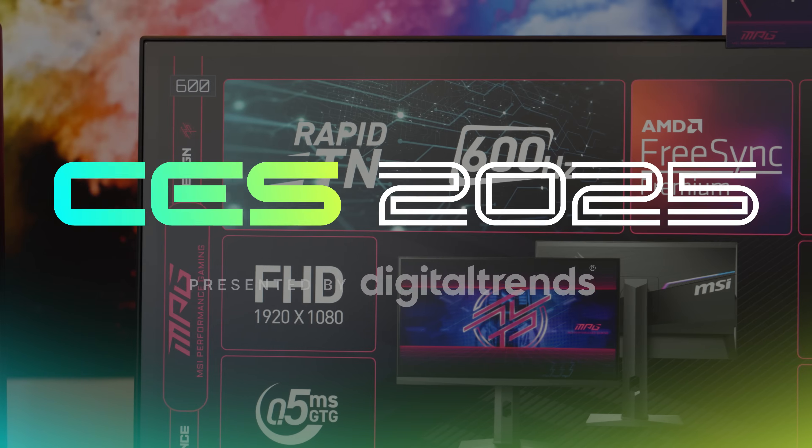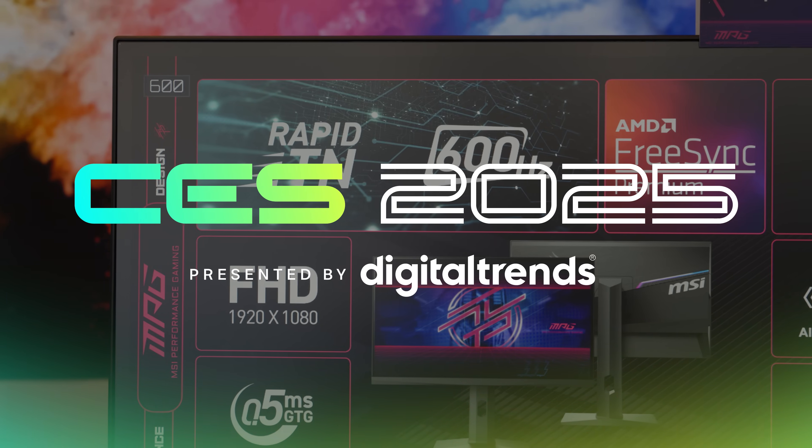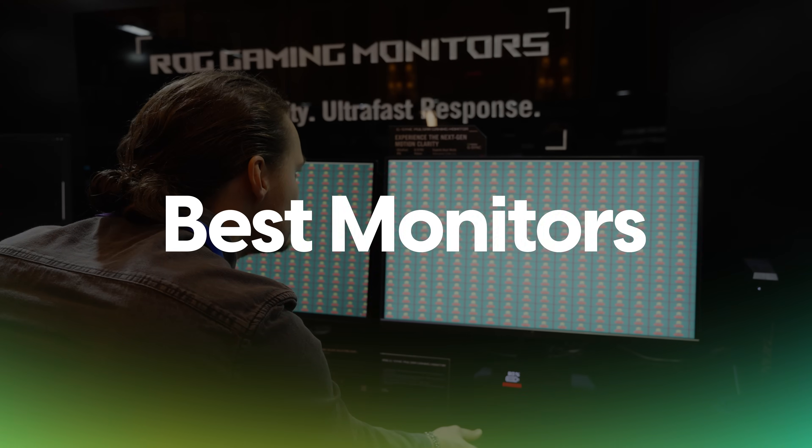Last year was kind of the year of the OLED gaming monitor at CES, but this year things are a little bit different. I'm Jacob Roach. Welcome back to Digital Trends. Today we're going to be looking at the best monitors that I saw here at CES 2025.